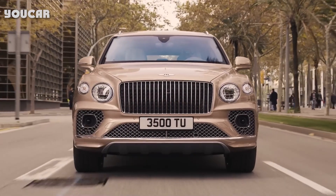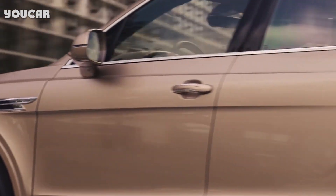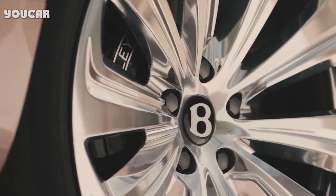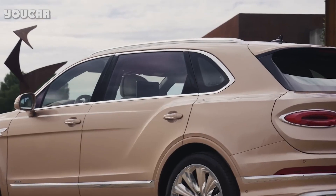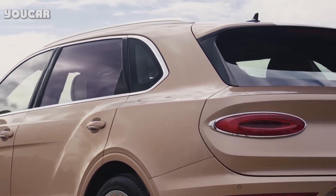When Bentley was faced with the task of indirectly replacing the Mulsanne by stretching either the Flying Spur sedan or the Bentayga SUV — but not both — the choice was simple. With all of the extra length happening in the rear row and featuring a new airline seat, the Bentayga EWB is the Bentley to be driven in.